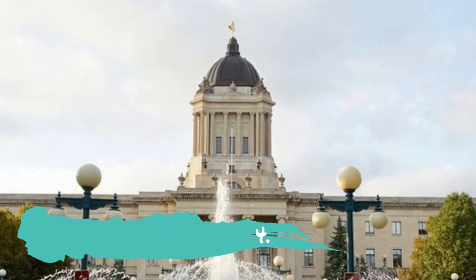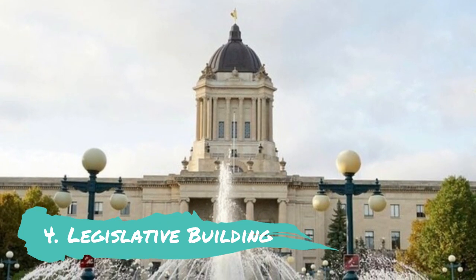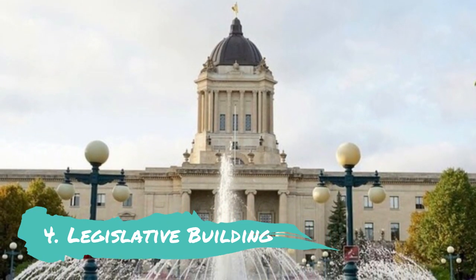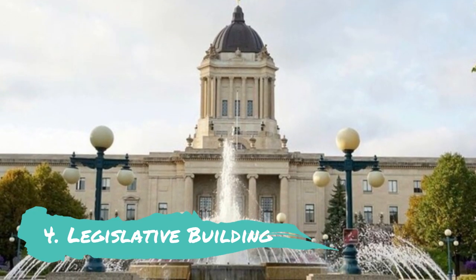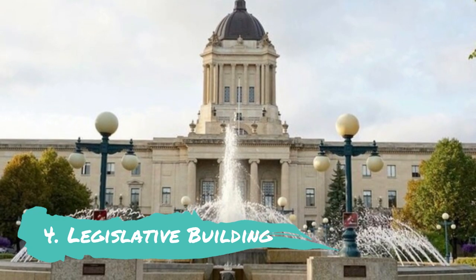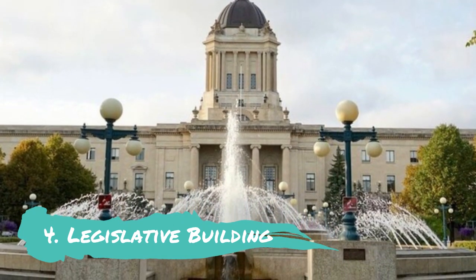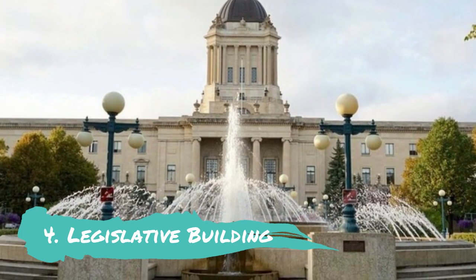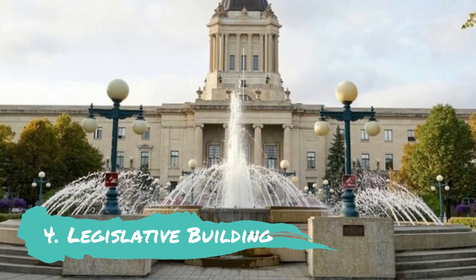Legislative Building. In 1919, the majestic neoclassical legislative building in Winnipeg was finished. It was constructed from native tyndall stone and Italian marble. There are mysterious numerical codes, Freemason symbols, and concealed hieroglyphics throughout the structure. Weekly tours are available and they are led by an expert in architectural history. The opulent grounds are decorated with statues, monuments, and well-kept gardens.